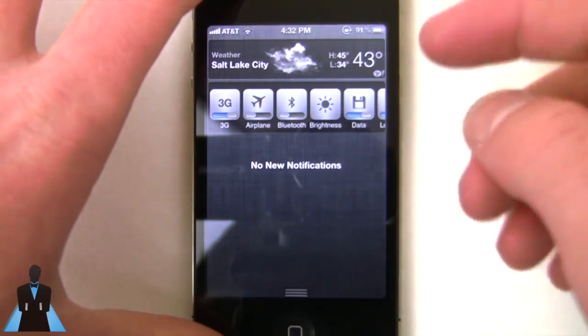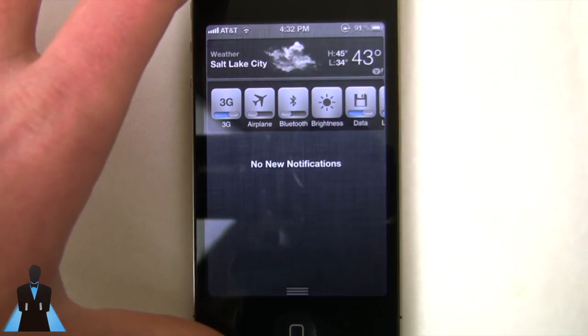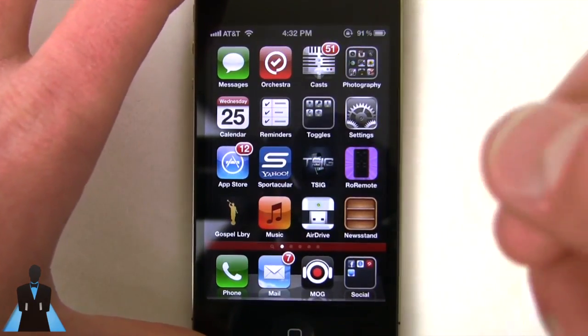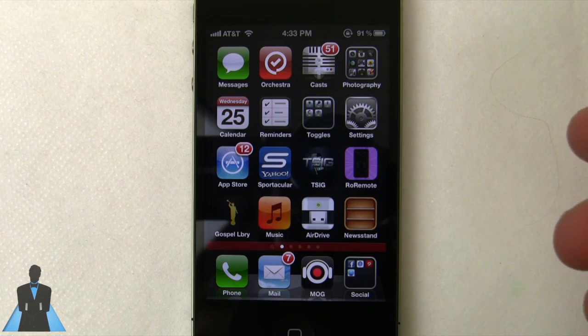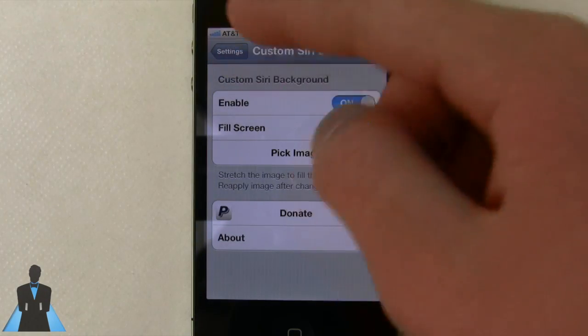The first big feature is obviously with the addition of notification center — you can add new widgets in here, toggling 3G, Bluetooth, brightness. It's really cool what you can do and there's a lot of stuff in notifications. But what I want to show you specifically is the Siri stuff. This jailbreak has only been out for about 4 to 5 days and Siri has already had several tweaks available. More are sure to come and they're sure to be more stable, but I just picked my three favorites to show you right now.